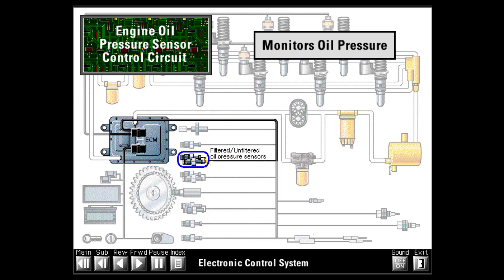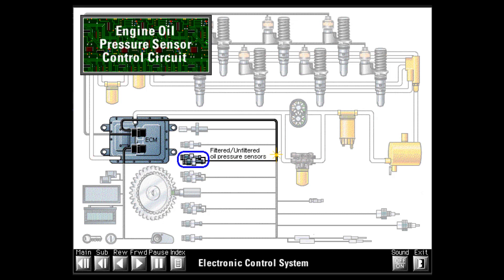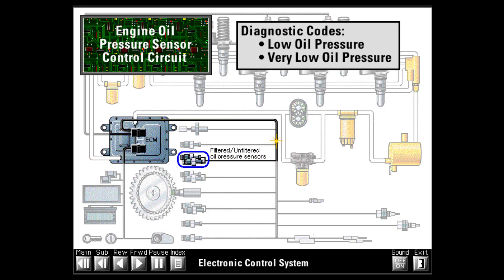Most 3500 engines have two oil pressure sensors: one measuring lube oil pressure before the oil filter and one after the filter. The ECM uses these signals to help determine if the engine is operating with low oil pressure or if the oil filter is plugged. Some 3500 electronic engines are equipped with an engine monitoring system that can be programmed to off, warning, derate, or shut down. The ECM will turn on a warning lamp when low oil pressure exists, reduce engine power if programmed to derate, or shut the engine down if programmed to do so. This shutdown option is not available on earth-moving vehicles.